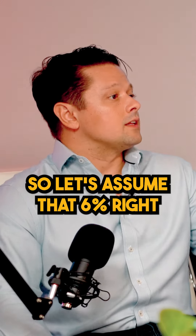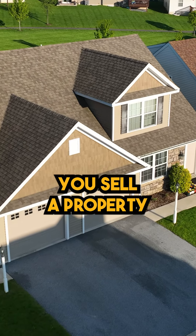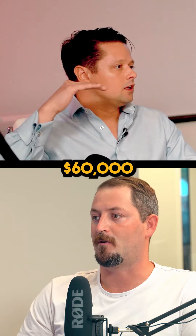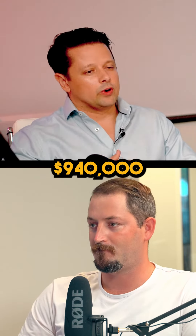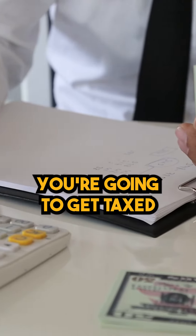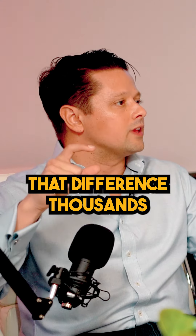So let's assume that's 6%. You sell a property for a million bucks — you can subtract that 6%, that's 60 grand — and you're left with 940. You have to buy at 940 or higher. If you buy at 900, you're going to get taxed on that difference.